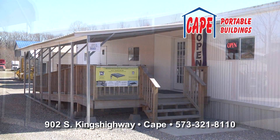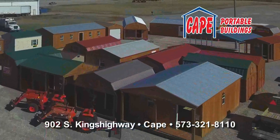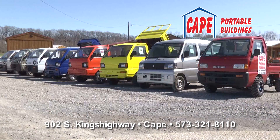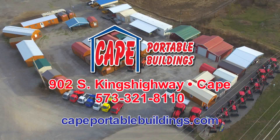Cape Portable Buildings has metal carports and buildings to store your TYM tractor, boat, or other equipment. Rent to own a Mennonite-made storage building and save on the original side-by-side. The amazing four-wheel drive mini-trucks. 902 South Kings Highway in Cape, and CapePortableBuildings.com.